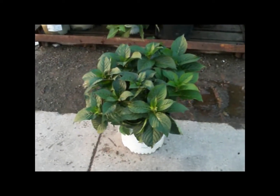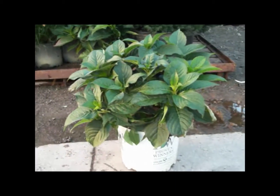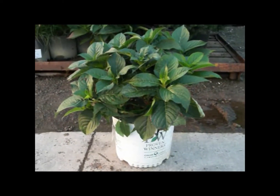Here's our new hydrangea here at Willoway — Tough Stuff. You can see it's a nice compact plant with great green foliage. No buds right now, but it's going to be a beauty when it comes up. Tough Stuff.